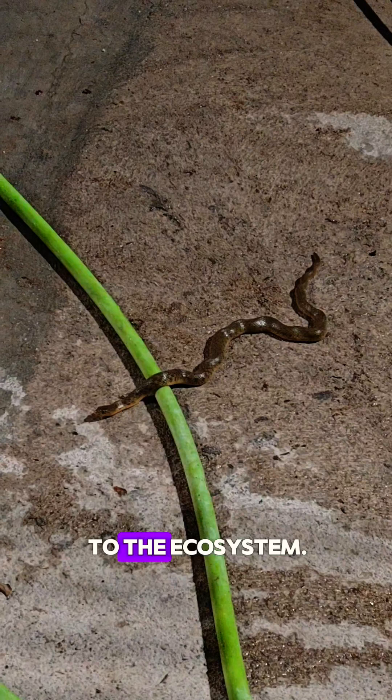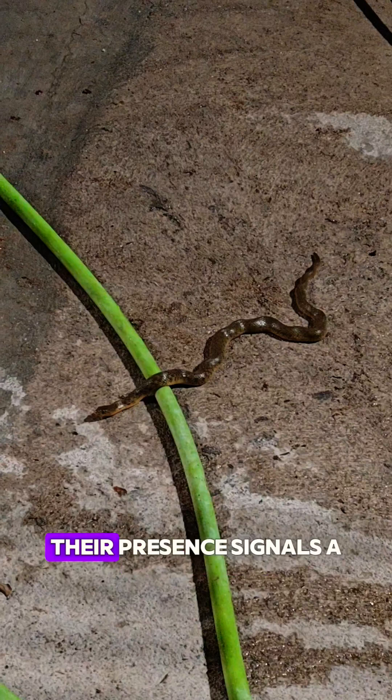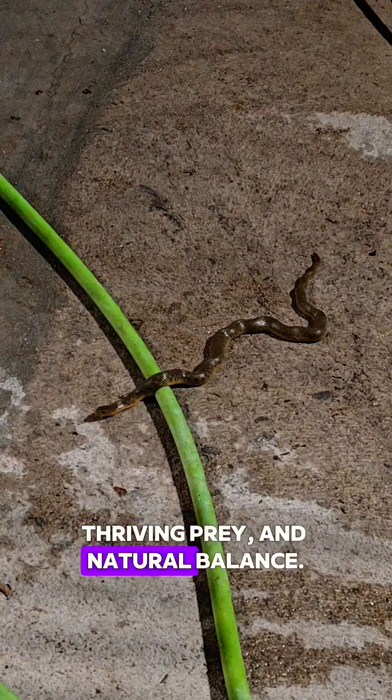Water snakes are helpful to the ecosystem. They keep aquatic life in balance and serve as food for birds, turtles, and larger predators. Their presence signals a healthy environment — clean water, thriving prey, and natural balance.